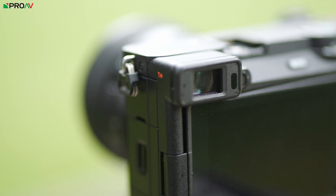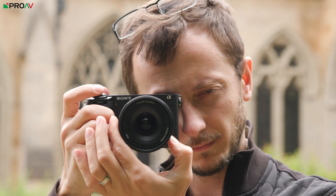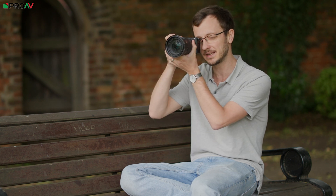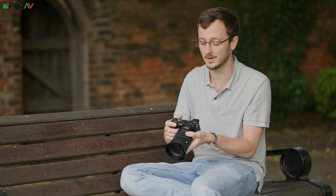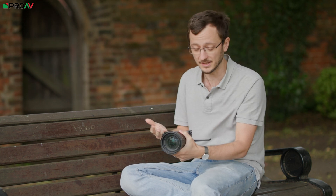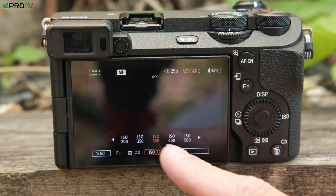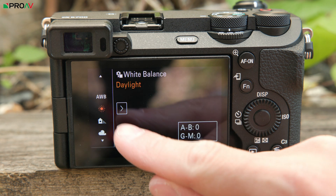The viewfinder is a 2.36 million dot OLED viewfinder and it's alright — I don't think anyone's going to get too excited about it, but it's fine. It's just not quite as good as the really fantastic ones on their full frame cameras like the A7S Mark III. It's positioned all the way to one side and is a little physically small, which I've never found particularly comfortable, but this is a very small camera body so I can forgive that. The LCD screen is similar — okay, nothing to write home about — but it is fully touchscreen with new touchscreen menu items, which makes navigating the camera really quite quick.